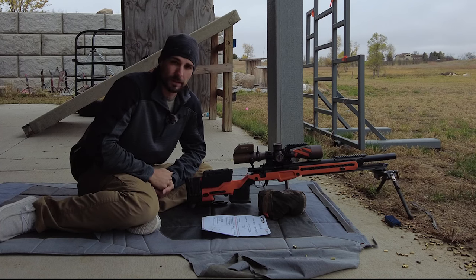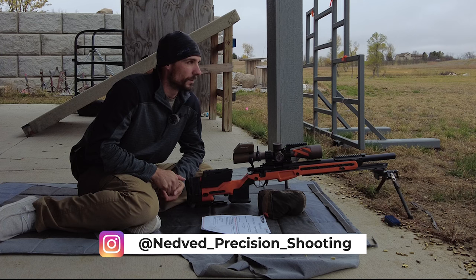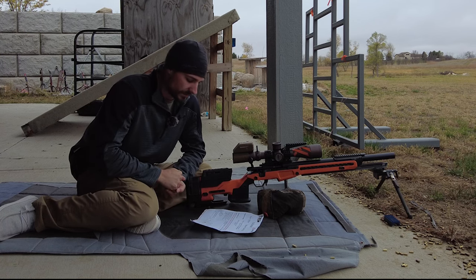Hello and welcome to another episode of NEDVED Precedent Shooting. We are going to do the NRL course fire for November and it is a cold November day — that's why my wife is not out here today. Let's just get into it because I'm already cold.